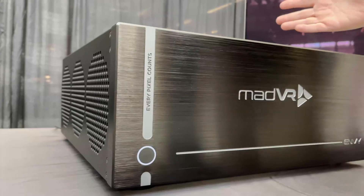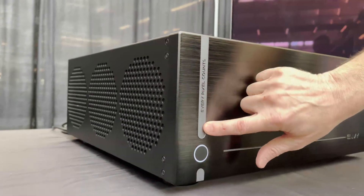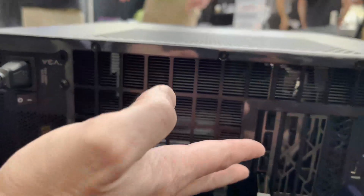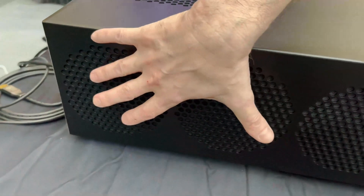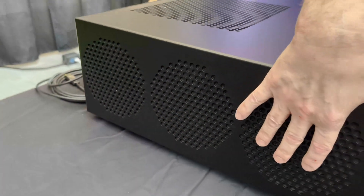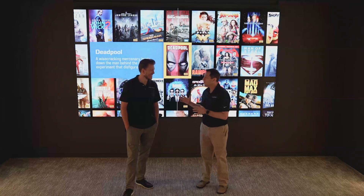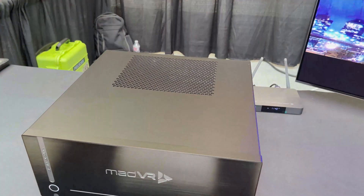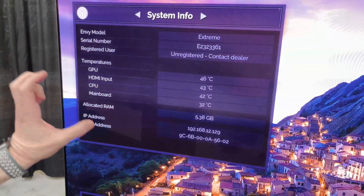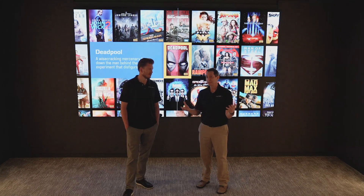We have an all-new custom case built from the ground up specifically for what we need, which includes supporting a massive, powerful GPU that generates a lot of heat and making sure it stays nice and cool in your room or rack. There's a huge push for aesthetics and build quality. The cooling features our new Glacier X2 cooling system — we now have five intake fans plus the cooler fans, so six fans total. Three are 140mm fans and two are 120mm on the bottom, giving us about 50% more airflow than the original Envy Extreme Mark I.